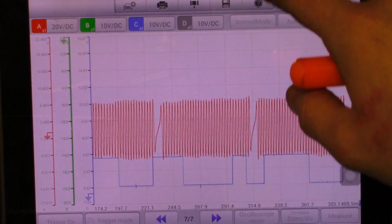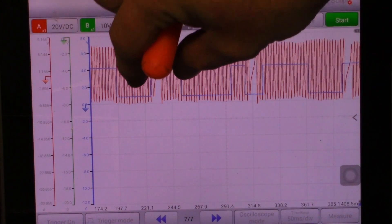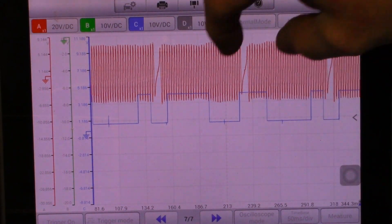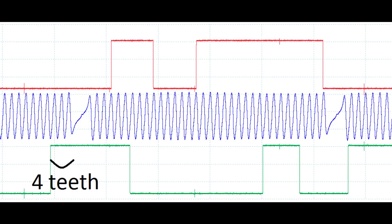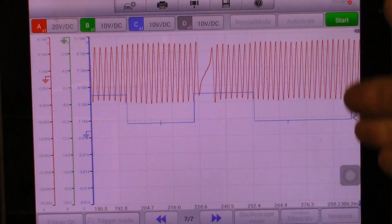Now looking at my exhaust, which is the blue trace — I'll move the intake trace out of the way. I'm looking at the medium-sized tooth and seeing how many teeth it falls before the minus-2 portion. On my known good, the exhaust cam pulse is 4 teeth before the minus-2. Counting on my actual trace, I'm again 2 teeth retarded. So both my intake and exhaust are retarded by 20 degrees on this waveform.